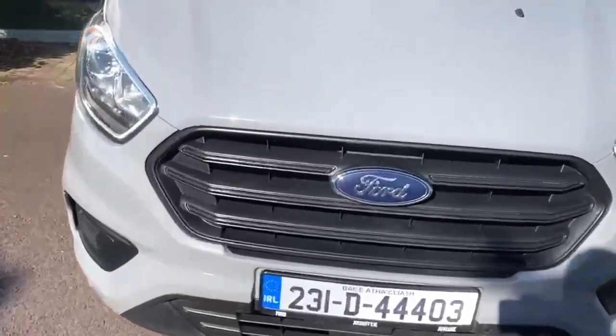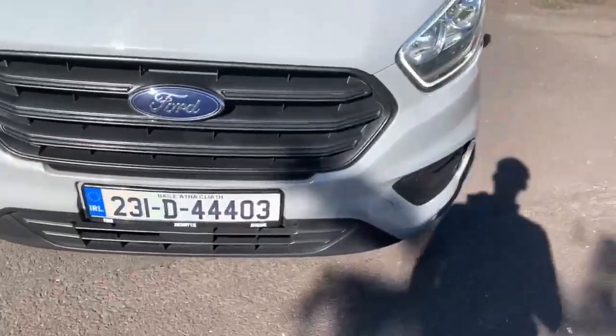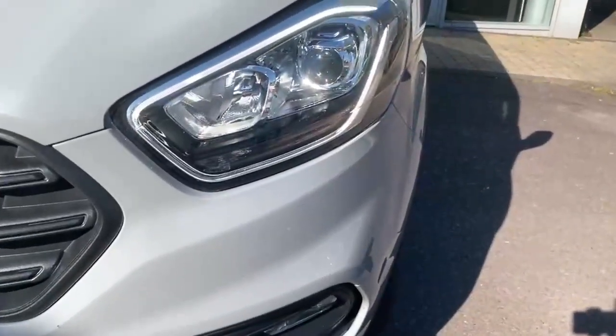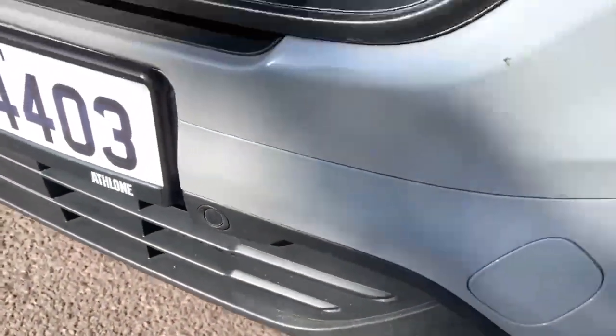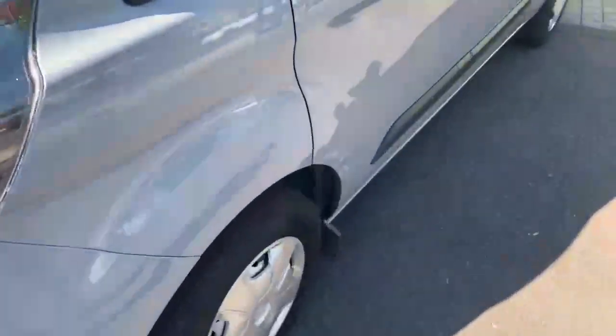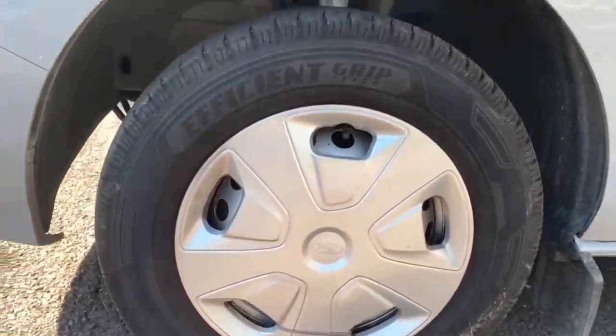Some of the features on this van include the black Trendline style front grille, LED daytime running lights, and down here you have your front parking sensors. Moving around the side you have lovely forward plated hubcaps.